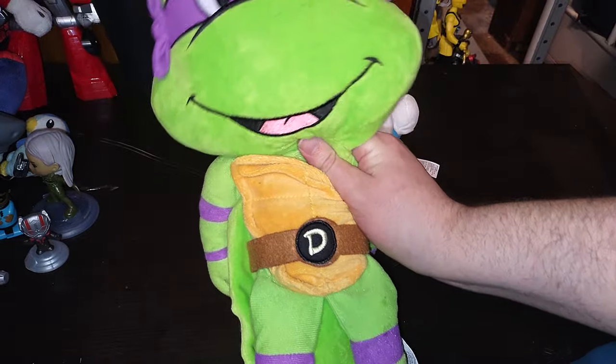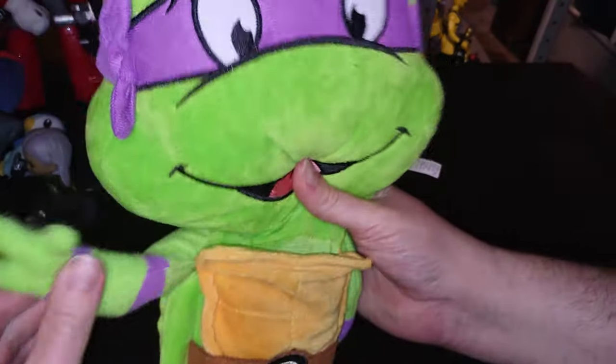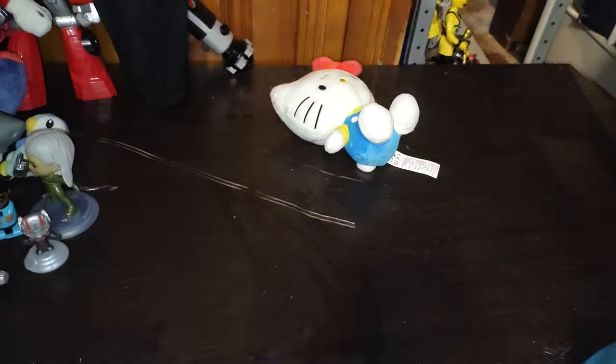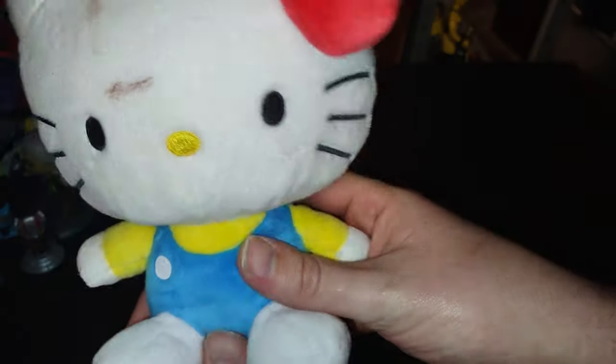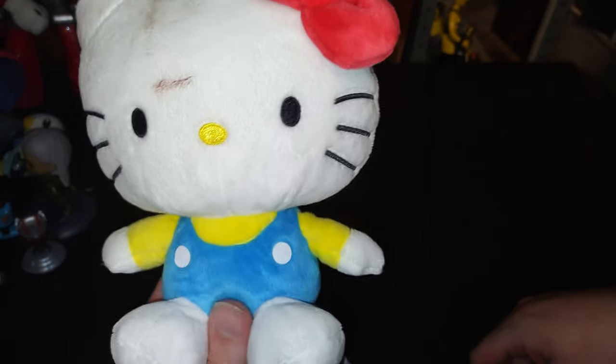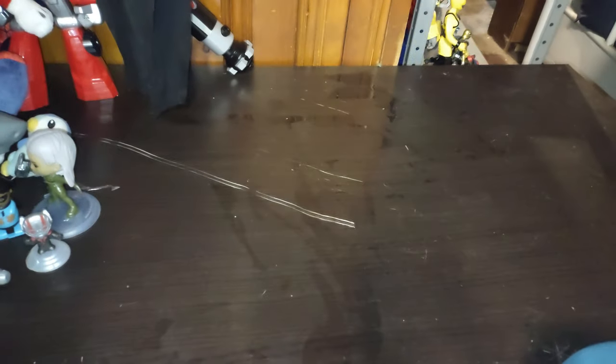Got another TMNT plush — it's our boy Donatello! I'm the genius tech designer and I like using my bo staff. This is one I picked up — I see so much Hello Kitty at work, so I got a plush of Hello Kitty. Isn't she adorable for a cat?